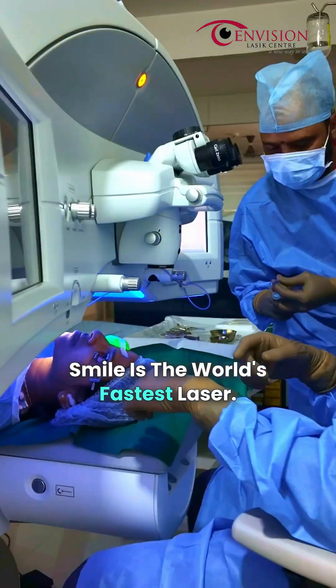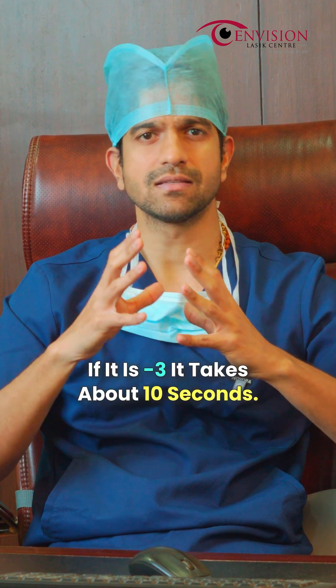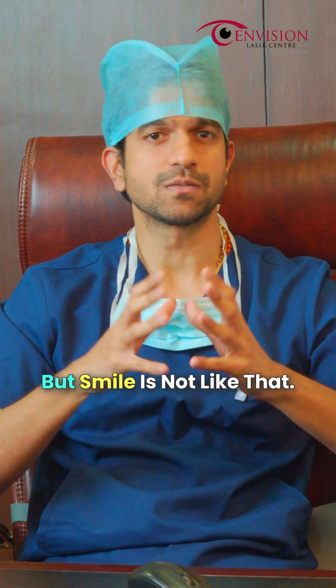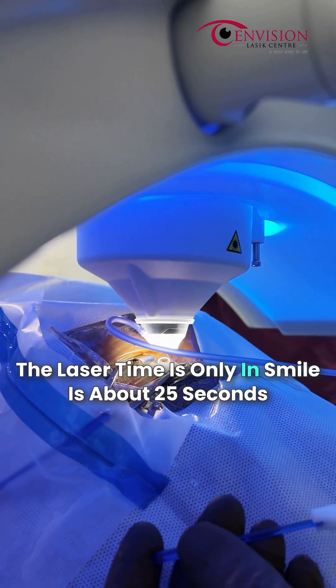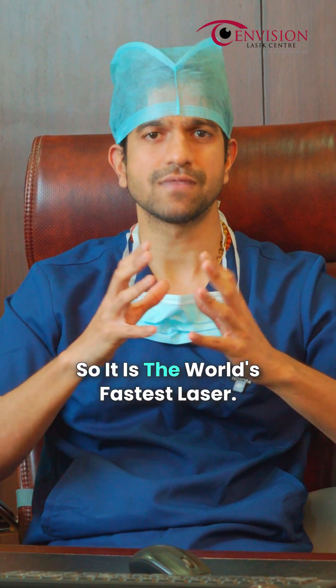How quick is the SMILE procedure from start to finish? SMILE is the world's fastest laser. Other laser procedures depend upon the power — if it is minus 3, it takes about 10 seconds; if it is minus 5, it can take 15 to 20 seconds. But SMILE is not like that. Even if the power is minus 1, minus 7, or minus 10, the laser time in SMILE is only about 25 seconds, and in SMILE Pro it's only 8 seconds. So it is the world's fastest laser.